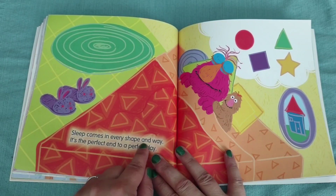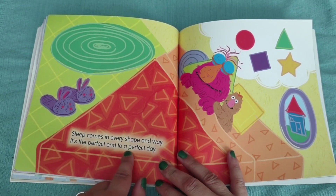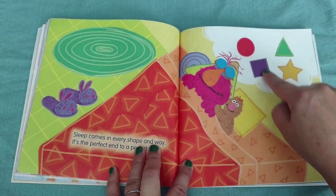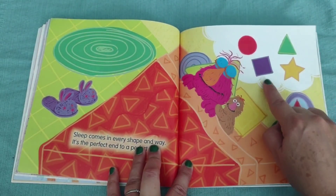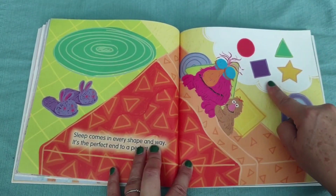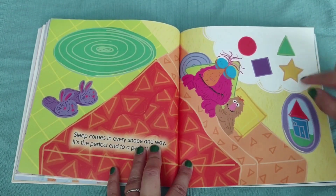Sleep comes in every shape and way. It's the perfect end to a perfect day. Oh, he's dreaming about shapes. What shapes are these? Red circle, purple square, green triangle, yellow star.